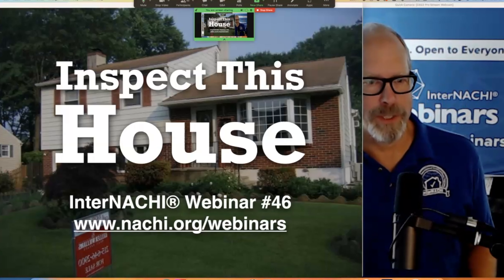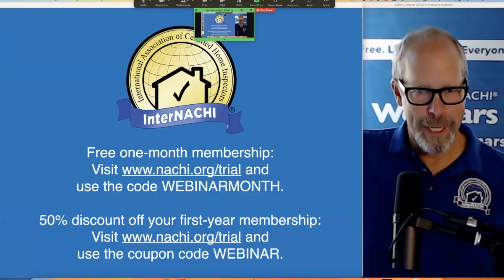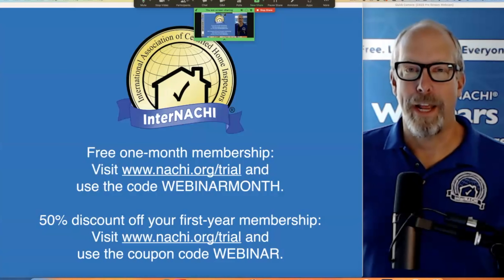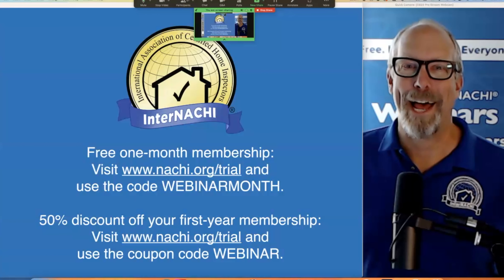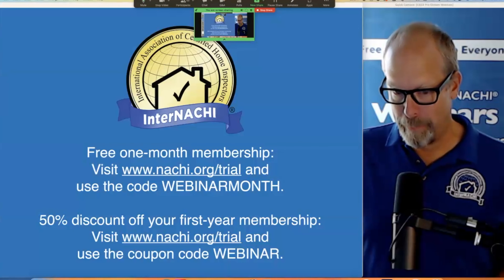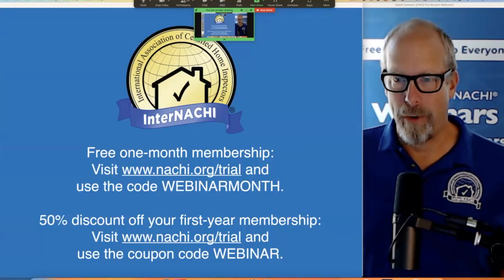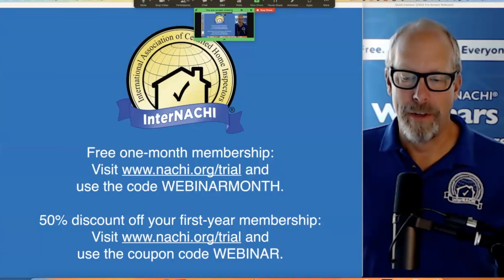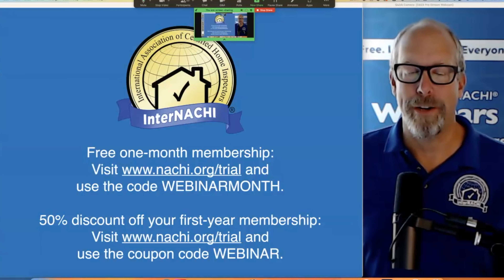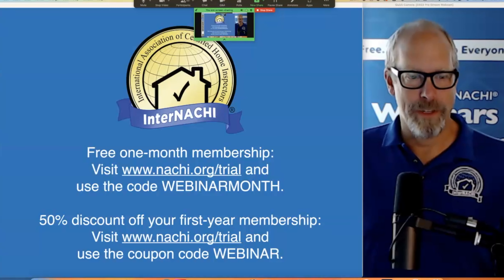Feel free to ask questions. If you're not a member of InterNACHI, I have a couple of codes for you if you're interested in joining for free. If you're already a member, this doesn't count — you have to be a brand new person. Try it out and you'll have access just like every other member. We can give you one free month membership: visit nachi.org/trial and enter the code 'webinarmonth' — one word. If you'd like to join InterNACHI, same URL, nachi.org/trial, and get a 50% discount off your first year by entering the code 'webinar'.